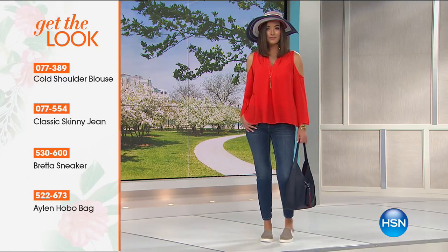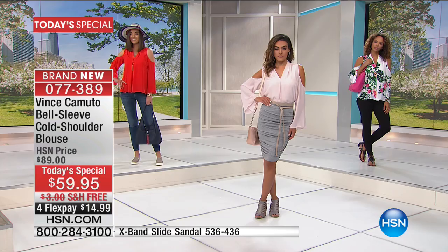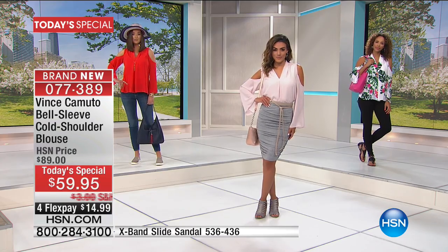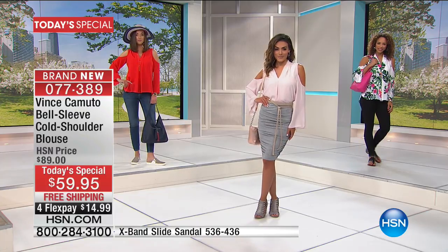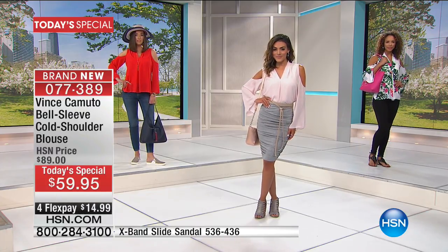This is what we love about Vince Camuto — it's a lifestyle brand. So when you're getting ready, Vince Camuto makes it easy for you. Everything that you're seeing tonight, we're helping you put together the most beautiful, up-to-date, luxurious, high-end, yet effortless looks. It never looks like you're trying too hard with Vince Camuto. That's what we love about the brand.